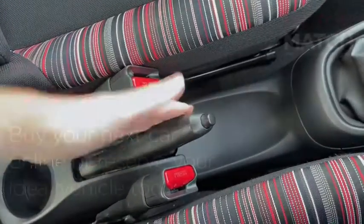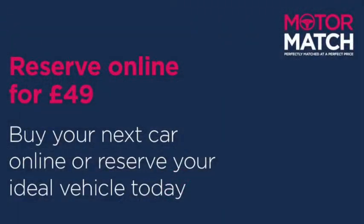This was just a quick look around this very gorgeous little car. If you want some more information you can head on over to www.motormatch.com where we do provide a click and collect service. Anyway, hope you all stay safe and thanks for watching.